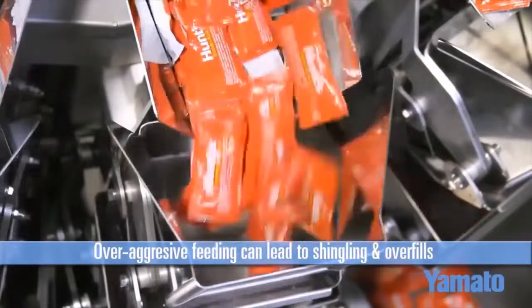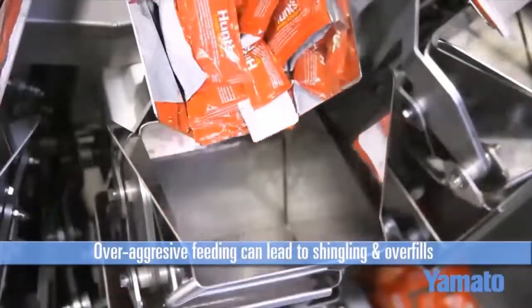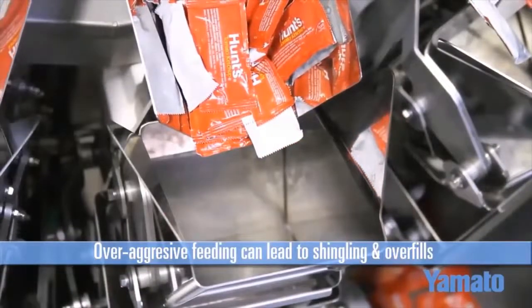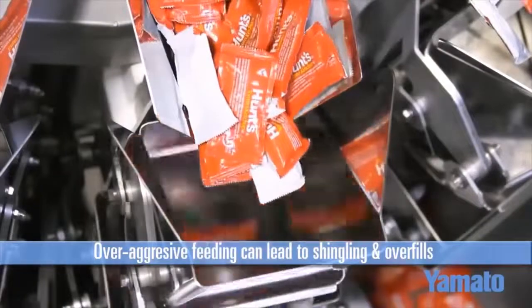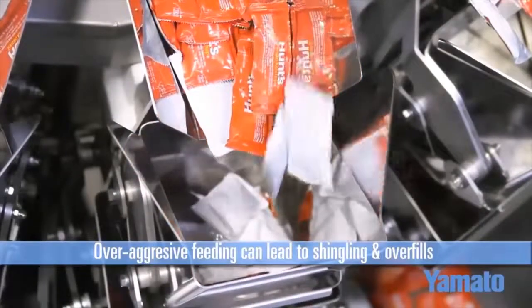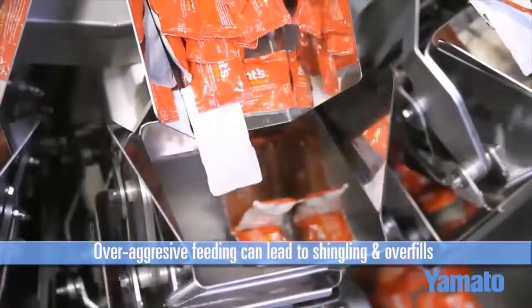When targeting low counts, the feed to the scale is extremely crucial to prevent overfeeding of the buckets. Depending on the product's characteristics, shingling can often happen, leading to overfilled buckets. Trying to set up a combination weigher with products that can shingle definitely makes it difficult for operators to dial in the scale. Forcing an overfilled bucket into a combination many times will end up with product in the seal, and that can cause downtime and wasted film.